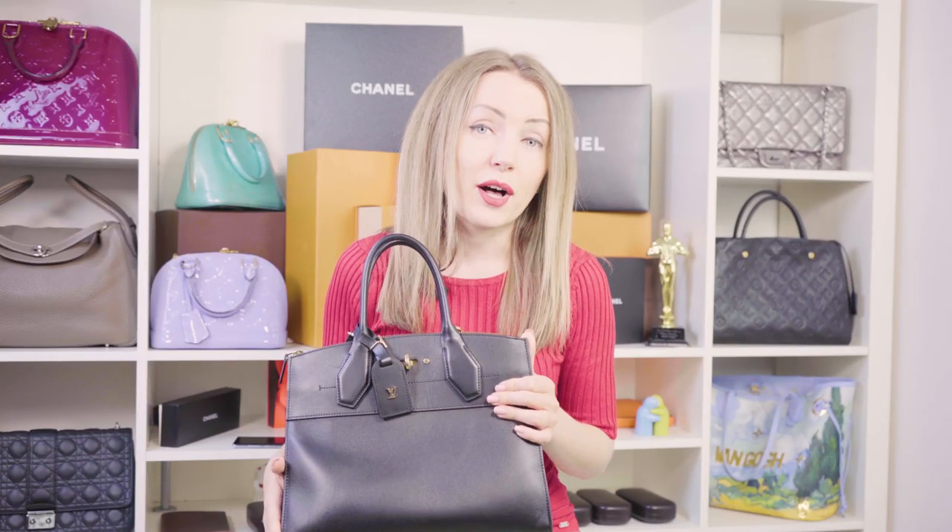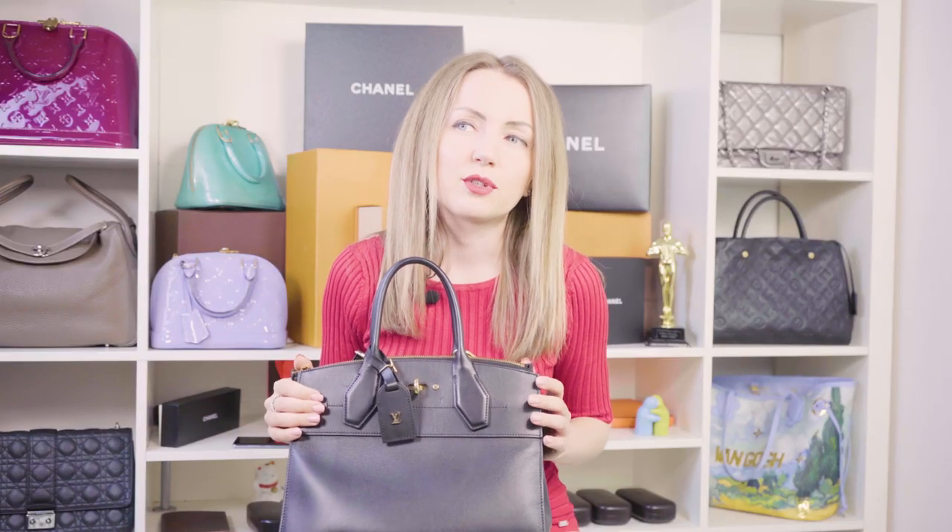If you're someone who buys bags as investments — you want to use them but also want them to keep their value — the City Steamer does not retain its value very well. I see a lot of City Steamers for sale, and considering the bag is $4K at Louis Vuitton, its resale value is probably around $2K or less. Bottom line: the City Steamer is not a good investment.